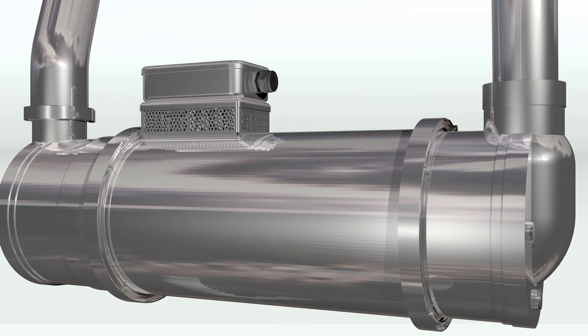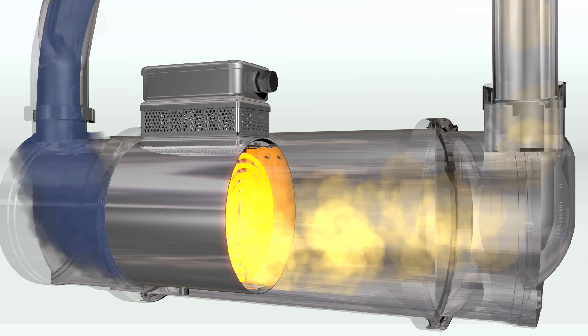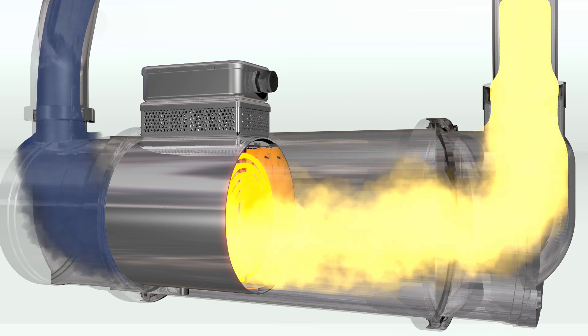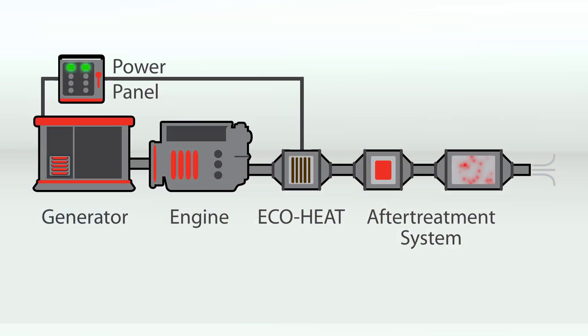Installed directly in the exhaust pipe, Watlow's EcoHeat system is an internal load bank that uses electricity from your generator and puts heat right where it needs to be — in the exhaust gas. The addition of a reliable Watlow controller makes the EcoHeat system a smart internal load bank that reacts to the load.